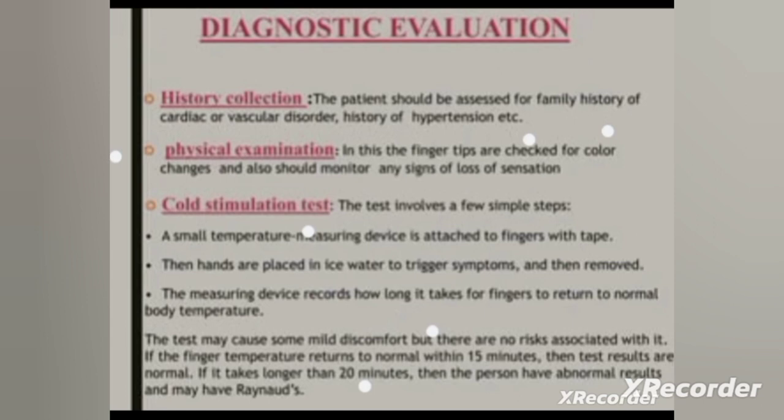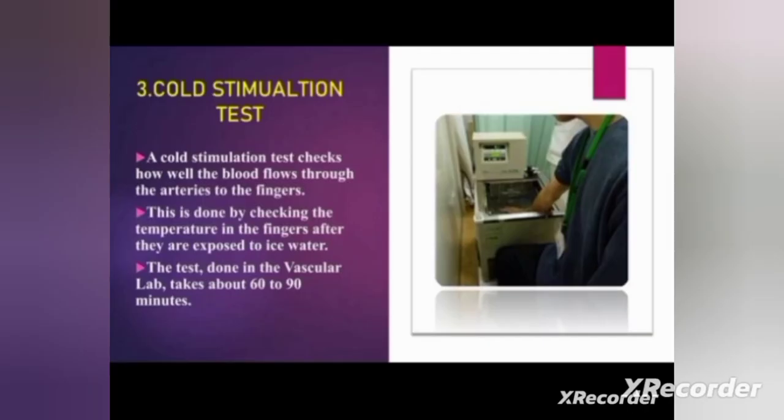In the cold stimulation test, we expose the hands to ice water to trigger the patient's symptoms. When it takes more than 20 minutes to return to normal temperature — as measured by the device — we conclude that the person has Raynaud's disease. Here you can see the person is exposed to cold water, after which we measure the temperature of the finger.